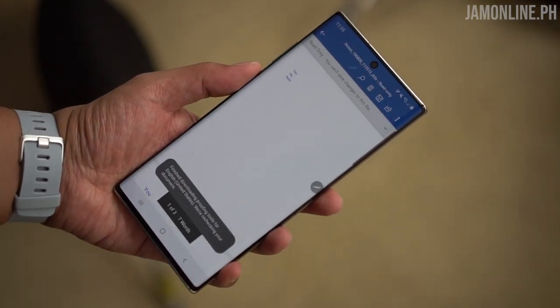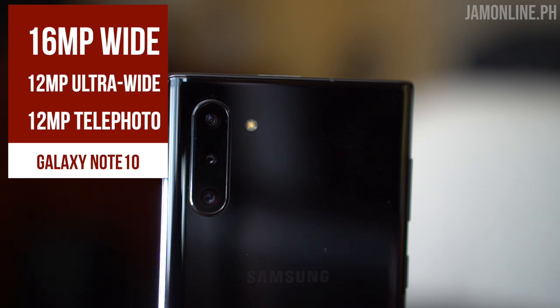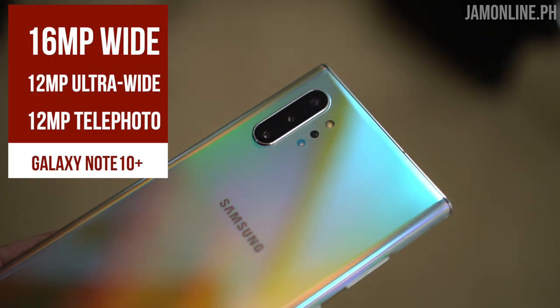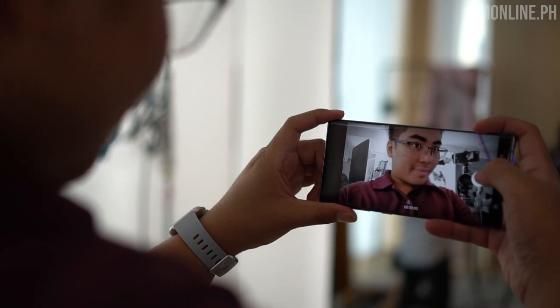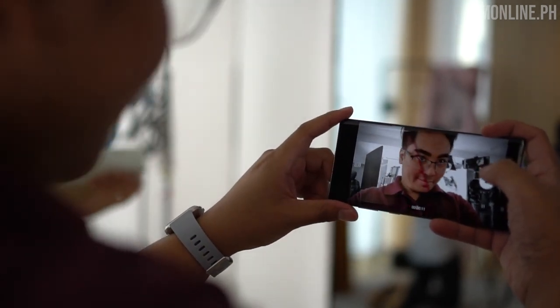The camera has been upgraded, especially on the Note 10 Plus. The Galaxy Note 10 features a triple-lens setup: a 12MP wide-angle, a 16MP ultra-wide, and a 12MP telephoto lens. The Note 10 Plus has the same setup plus a VGA depth vision camera for better depth sensing, which is very applicable to features like Live Focus Video. We took shots using the engineering unit, so quality may differ from the consumer unit, but we got great results including cool Live Focus Video on both front and rear cameras.